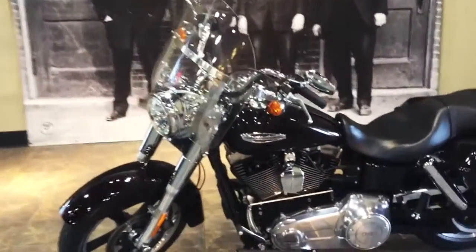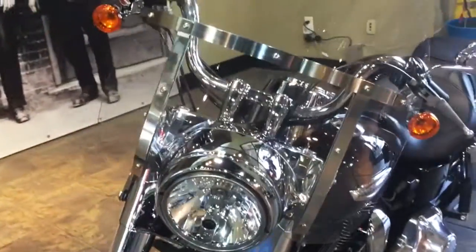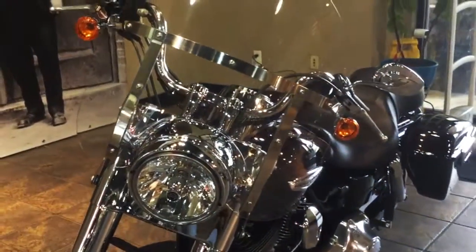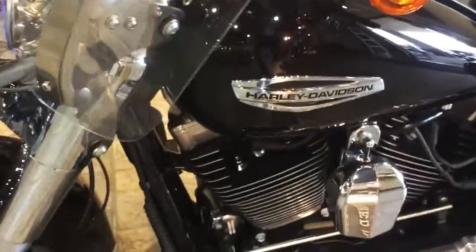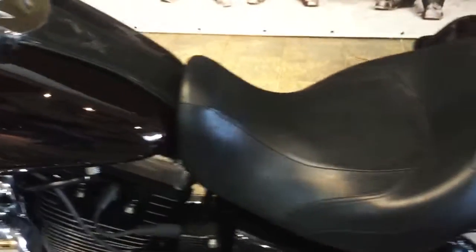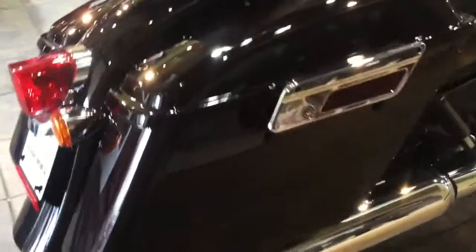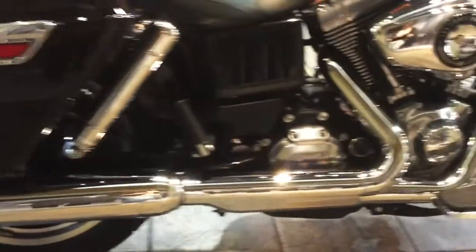This is the 2016 Dyna Switchback with cruiser-inspired HD detachable windshield, touring-inspired seat, HD detachable locking hard saddlebags, advanced suspension for ride comfort and responsive handling, and high output Twin Cam 103 engine.